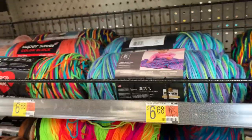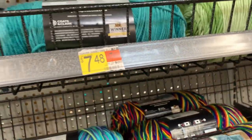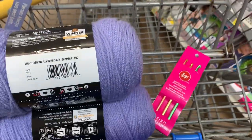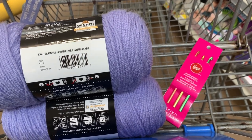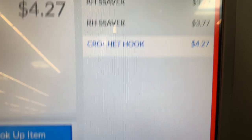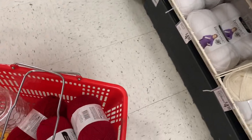At Walmart my total came to about $17 with three skeins of yarn and a three-hook set. At Michaels I did not buy a hook, but I did buy four skeins of yarn. Thankfully there was a 30% off sale and my total came to about $15. And with this, our crochet journey will begin — thank you for joining me and I will see you next time.